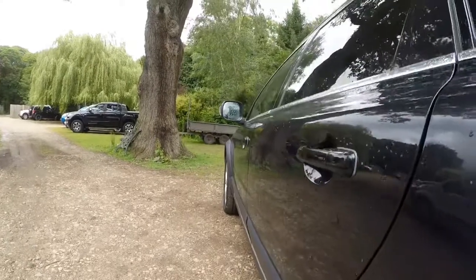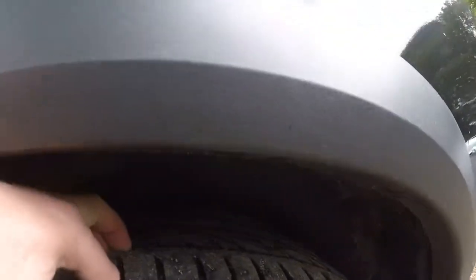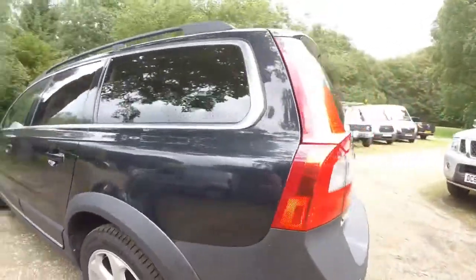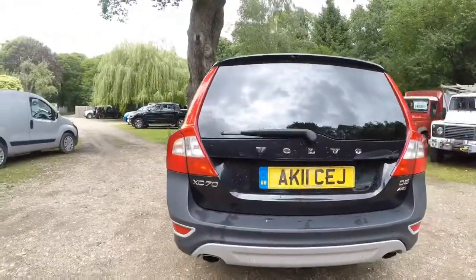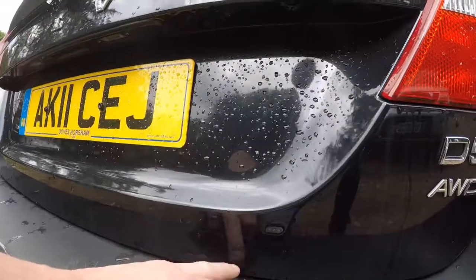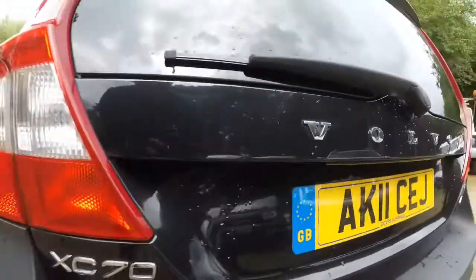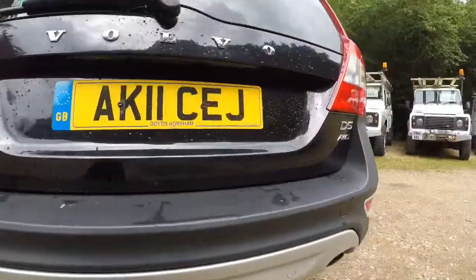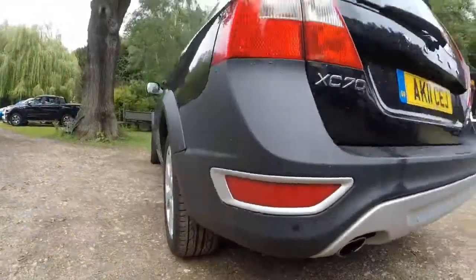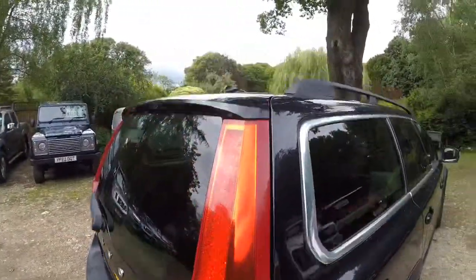No pin pricks or anything. Rear tyre is virtually new — I'd say probably 6 or 7mm. Round the back, again the rear door — can't see anything. There's a little light mark there and again I can't feel it on my nail, so I think that will polish out. Nothing else — rear bumper's nice and clean. Twin exhaust with reversing sensors as well. It's got an electric rear opening door which I'll show you in a minute.